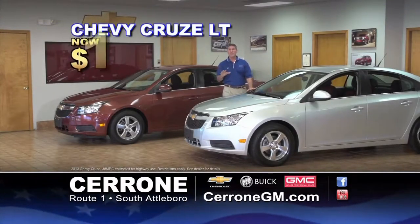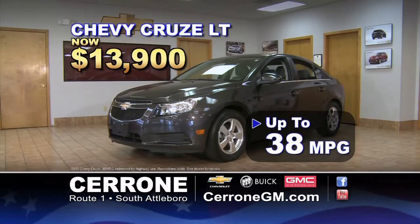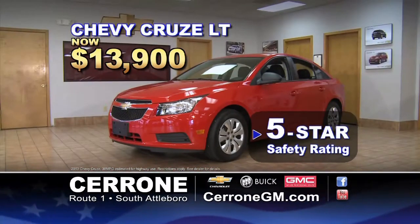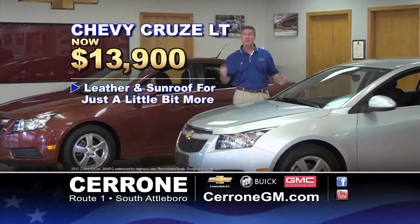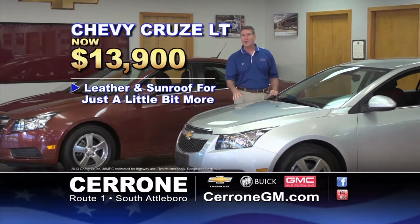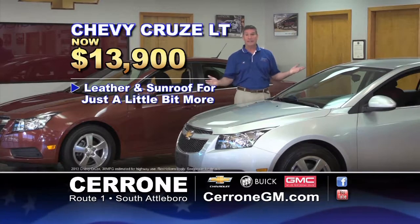Remember, the Chevy Cruze at $13,900 gets 38 miles per gallon, a 5-star crash rating, and the balance of GM's 100,000-mile warranty. Want leather and a sunroof? Just a little bit more. See the Cerrones on Route 1 in South Attleboro.